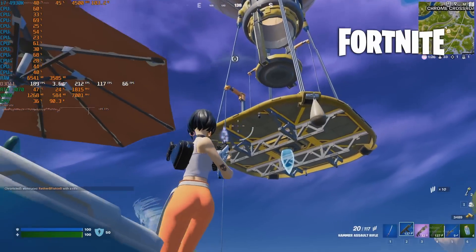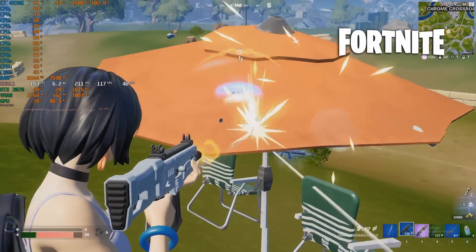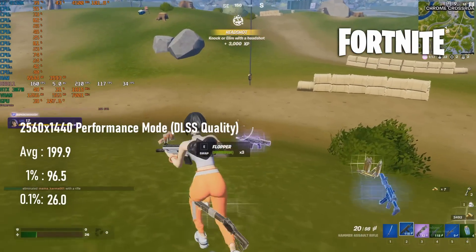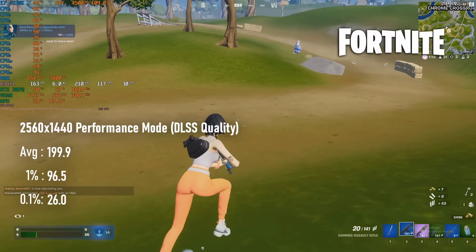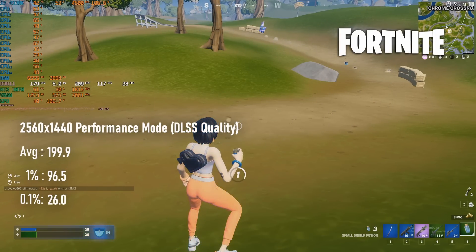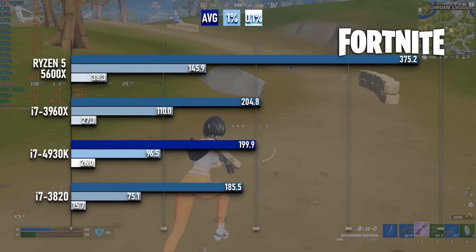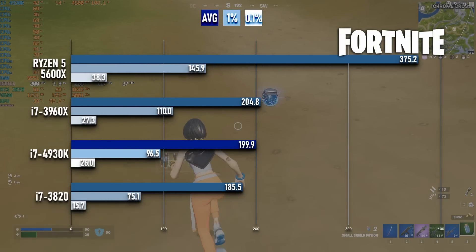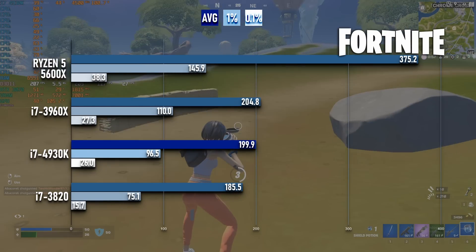On a happier note, Fortnite in performance mode seems like a much better fit, if still not a game that utilises all 6 cores that much. Once more, its average and 1% lows are within 3% of the 3960X, but only about 10% faster than the quad-core 3820. Fortnite can be a real power hog, with the Sandy Bridge E CPUs pulling over 150 and 100 watts respectively. The 4930K might be performing like the 3960X, but it's doing so with power closer to the 3820.